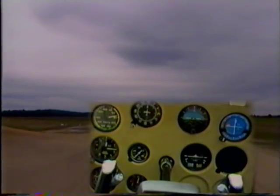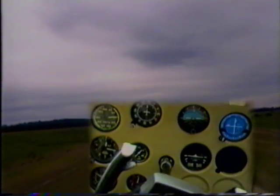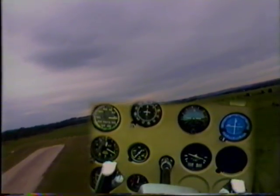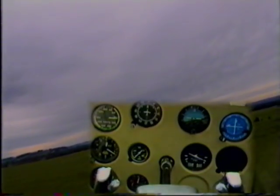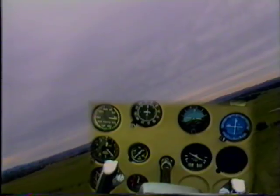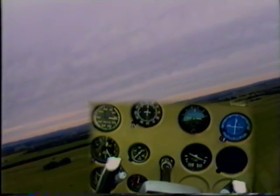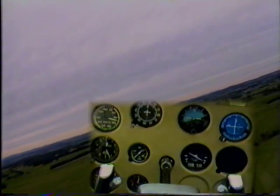A climbing turn is generally made just after take-off. Keep a good lookout for obstacles, use a gentle angle of bank, make sure we do have the climb power applied, and remember that we're going to have a higher stalling speed promoted by our increased angle of bank from a straight-out climb.